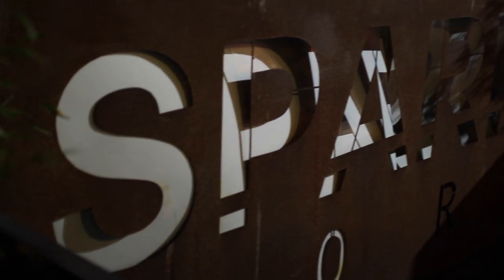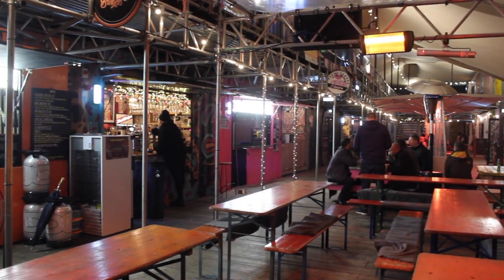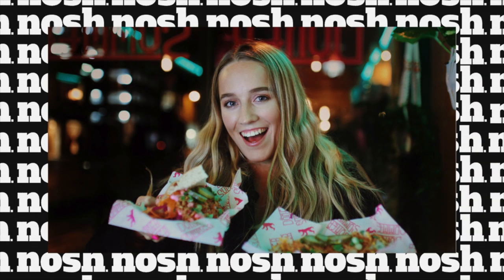Hi guys, I'm Nadine from Vegan by Nadine and today I'm trying out all the vegan food in Spark York. Spark York is a community project with independent food vendors and stores and it's right in the centre of York, so let's try the food.